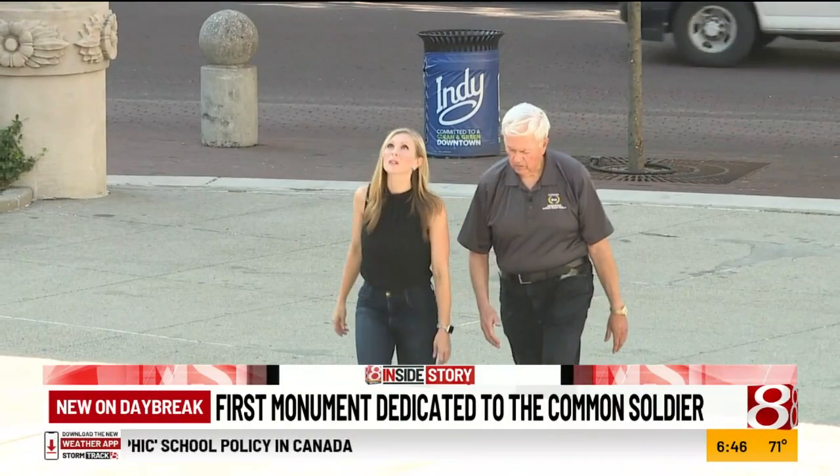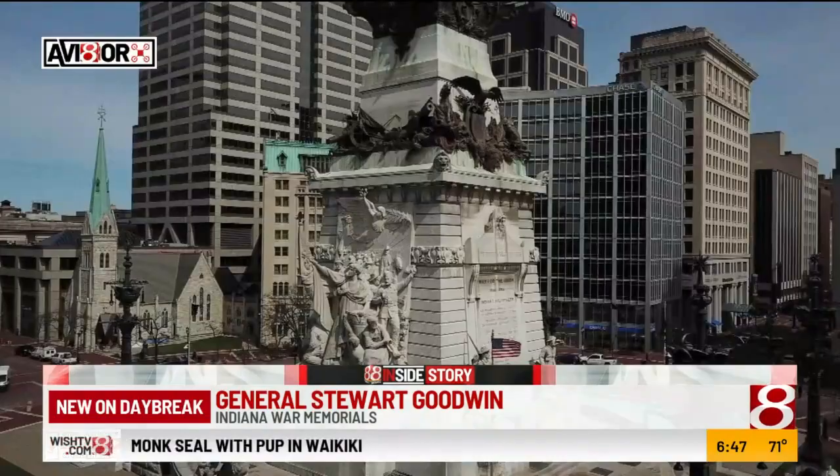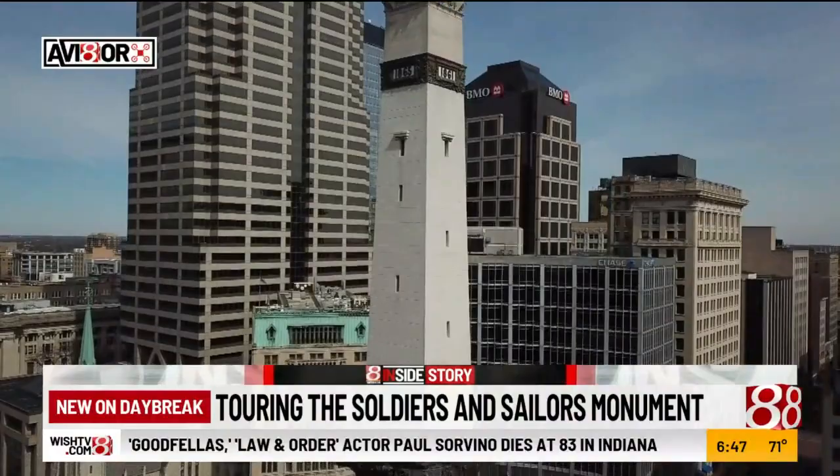General Stewart Goodwin is the executive director of the Indiana War Memorials Commission and a retired Air Force general. He understands this importance. The part of honoring the soldiers is very important because they never got that kind of recognition. When it was built, there was only one monument in the whole country that was taller than this one, and that was the Washington Monument in D.C.